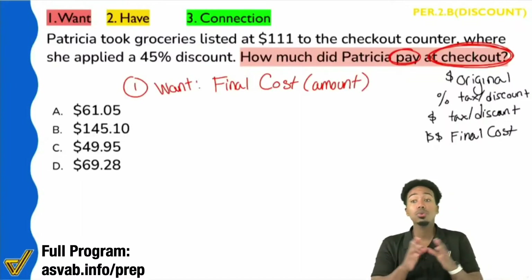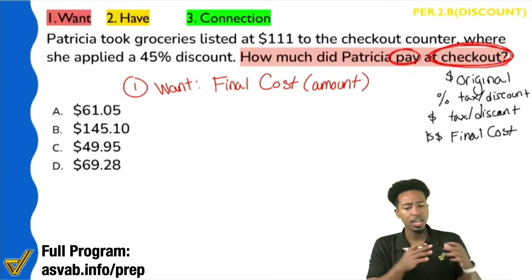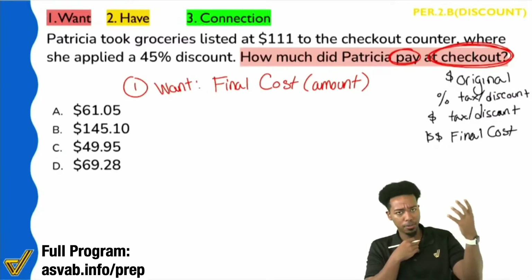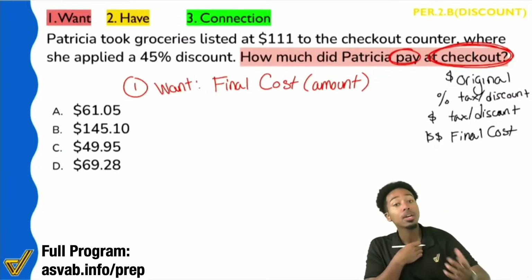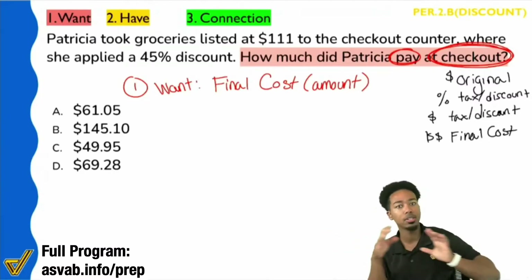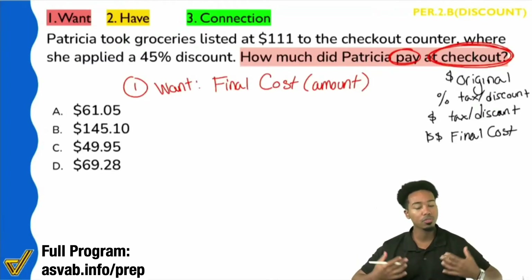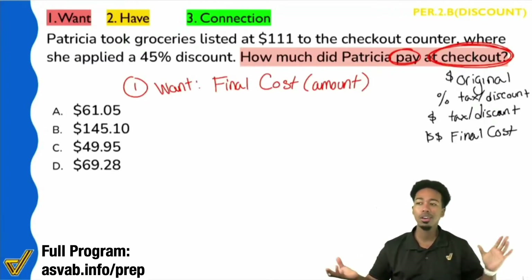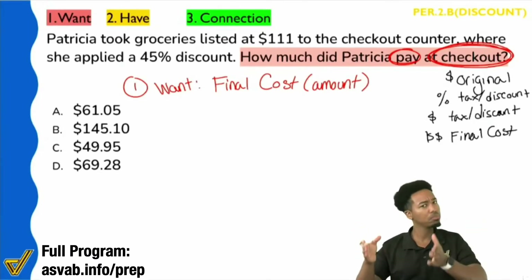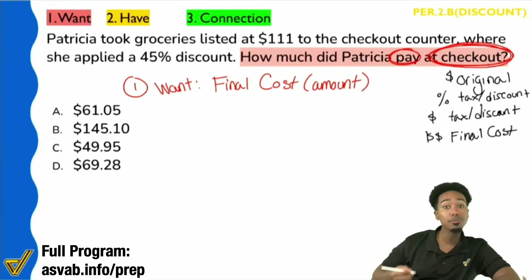It should be agreeable that what we're paying at checkout is the final cost, the final amount. Now we're going to integrate that with noticing how the information fits with the formulas. At least here we should have a sense of calm — okay, yeah, we're looking for the final amount. I don't know how to get there yet, but we're looking for the final amount. Next up, let's take a look at the information that we have.